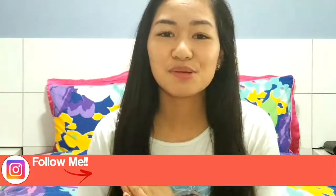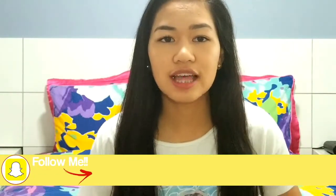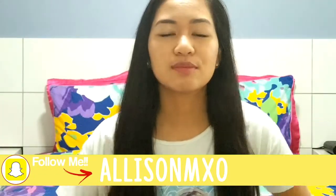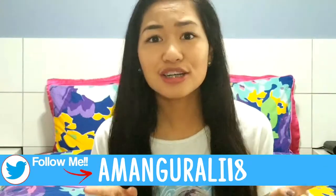Hey guys, it's Allison. I'm doing a things I'm loving slash current favorites for you guys because I've been loving some products recently that I haven't just been loving in like one particular month. It's been a span of a couple months since I did my last favorites video, which was back in March.